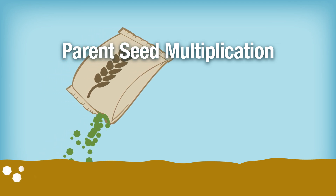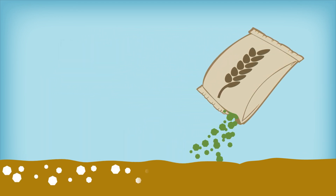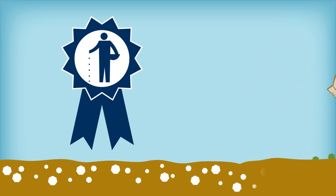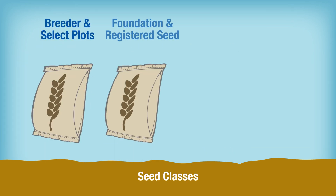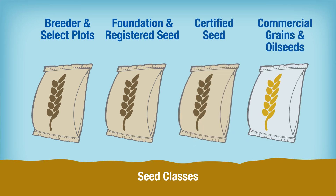Breeder seed is produced by CSGA-recognized plant breeders in small amounts. Plot growers, accredited by CSGA, multiply the seed in their parent seed plots in accordance with rigorous production standards that ensure varietal purity and freedom from mechanical impurities. The seed is multiplied through official pedigree classes to obtain sufficient quantities of certified seed for sale.